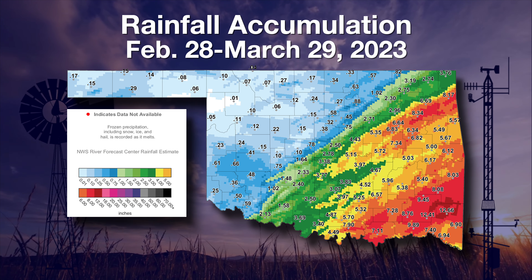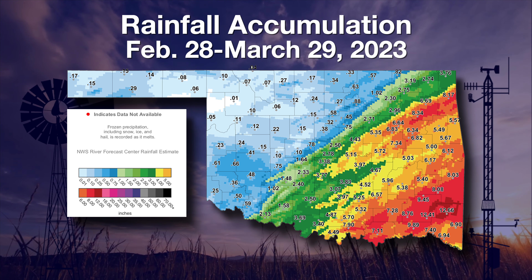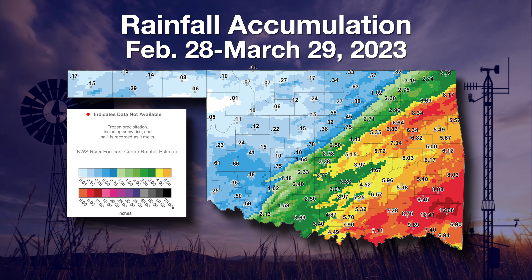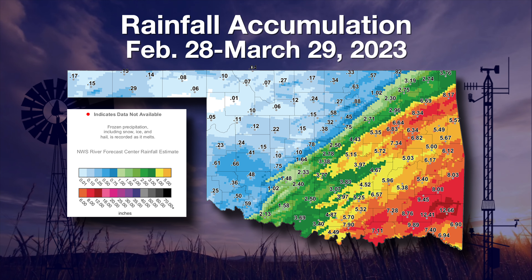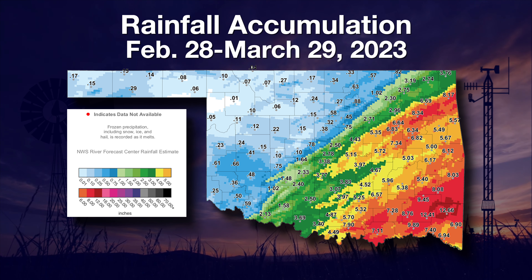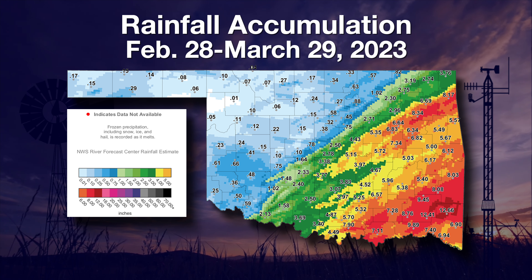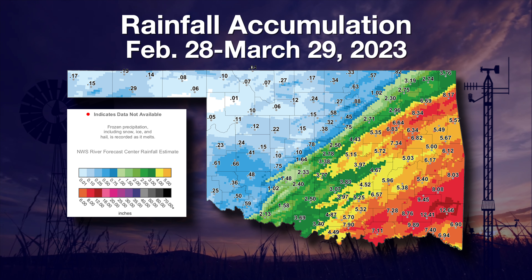March rainfall was disappointing across the northwestern half of the state, to say the least. Some areas had no rainfall at all — that's the white area up in Ellis County, parts of western Woodward County, and even southern Beaver County. Most of the regions across northwestern Oklahoma had less than a quarter inch of rainfall, and at most about an inch near the I-44 corridor. Southeast of I-44, most areas had five inches or more for the month of March, which is well above normal. Mount Hermon in far southeast Oklahoma had 12.66 inches of rain for the month of March.